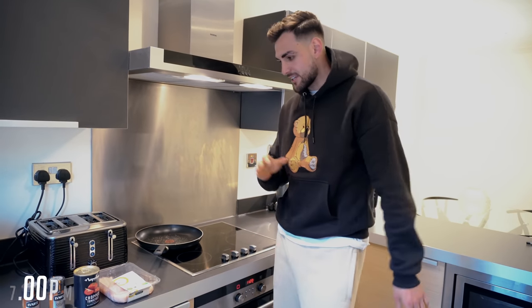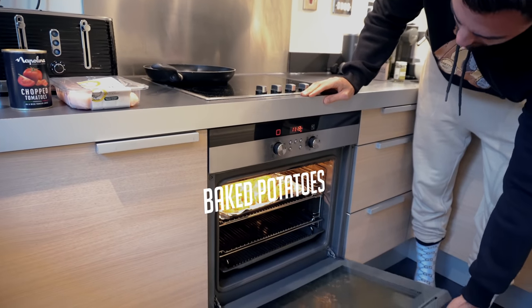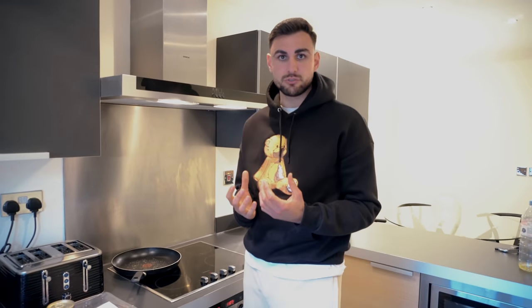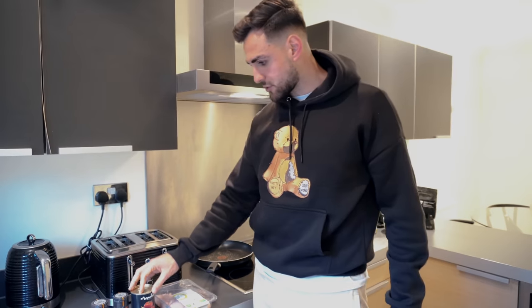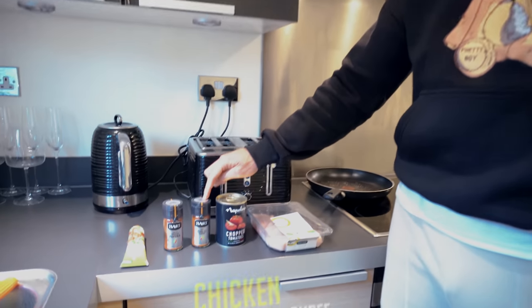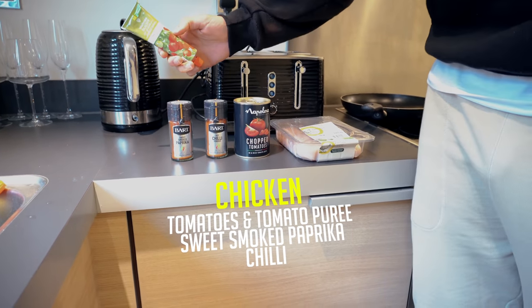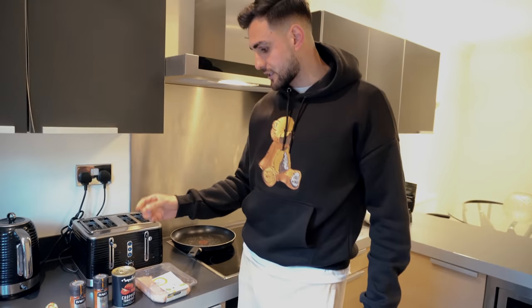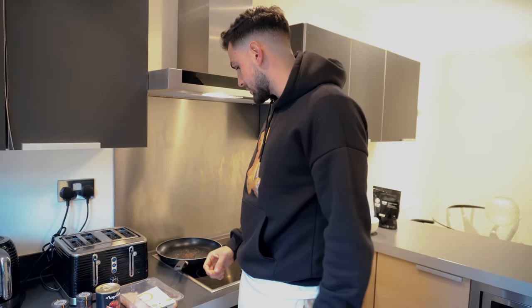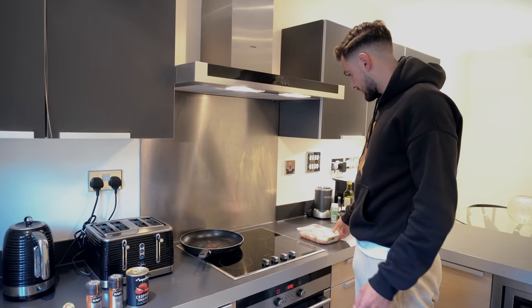Dinner time — chicken, potatoes, and veg tonight. It's good to mix up the carbohydrates. I've got potatoes in the oven and it's better to bake them because you keep more of the micronutrients inside compared to boiling. I'm going to cook the chicken in a tomato sauce, seasoned with chili and sweet smoked paprika, covered in tomato puree. Tomato is a really good antioxidant, and so is paprika — that's why I use it as well as for flavour. I won't be using any oil; it will cook well enough in the tomato sauce.